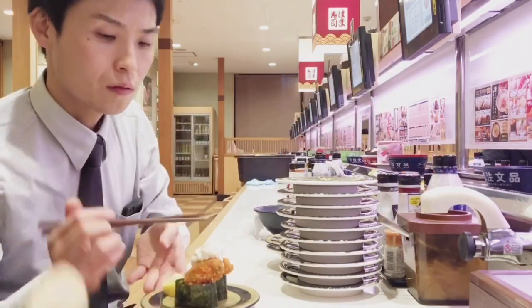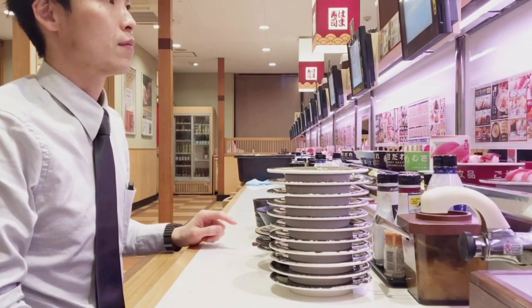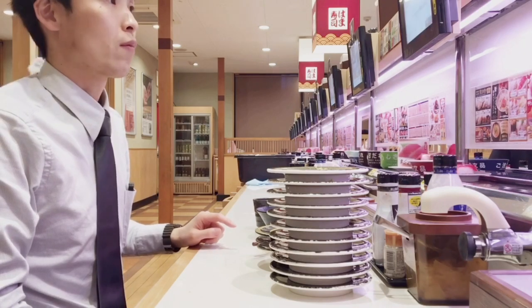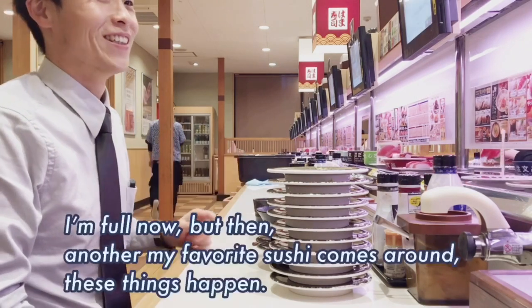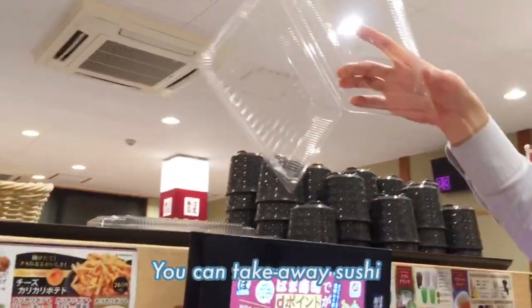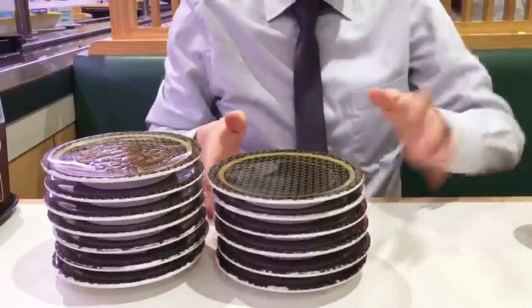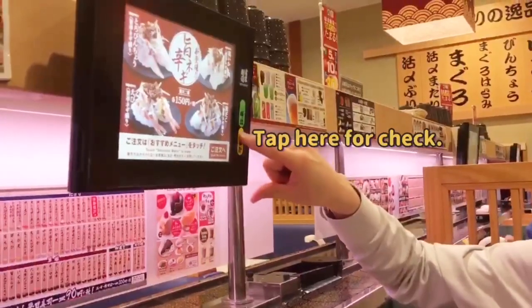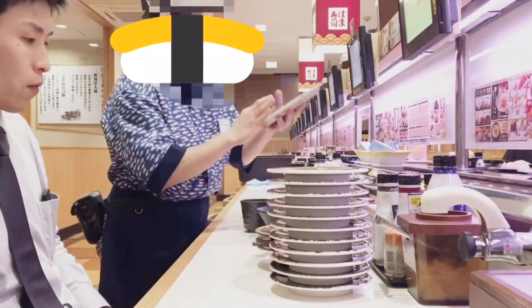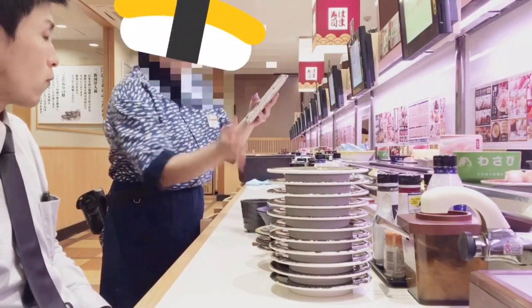This time I had 20 plates of sushi, so it will be around $20. You can also take away sushi — I often come to Hamasushi for takeaway because it's my favorite sushi restaurant. Tap here to check out, and the shop staff comes to your seat, counts your plates, and gives you the bill.